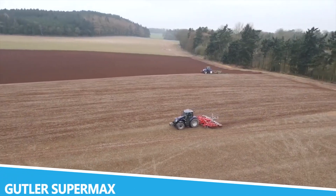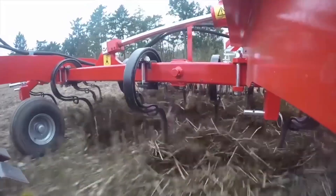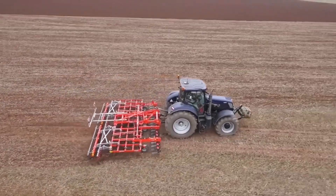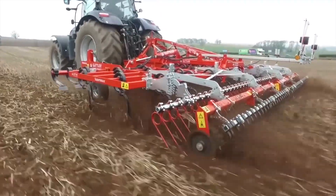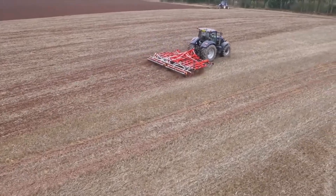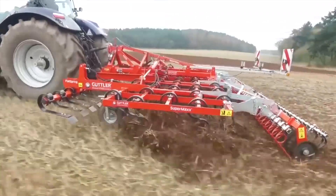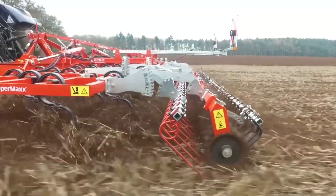The Guttler Supermax is a powerhouse in the field of soil management and cultivation. This high-performance cultivator is designed to handle the toughest soil conditions, providing exceptional results in soil preparation and crop management. With its robust construction and powerful engine, it tackles large fields and dense soil with ease. Its advanced cultivation system includes multiple blades and tines that work together to break up soil, improve aeration, and incorporate organic matter.